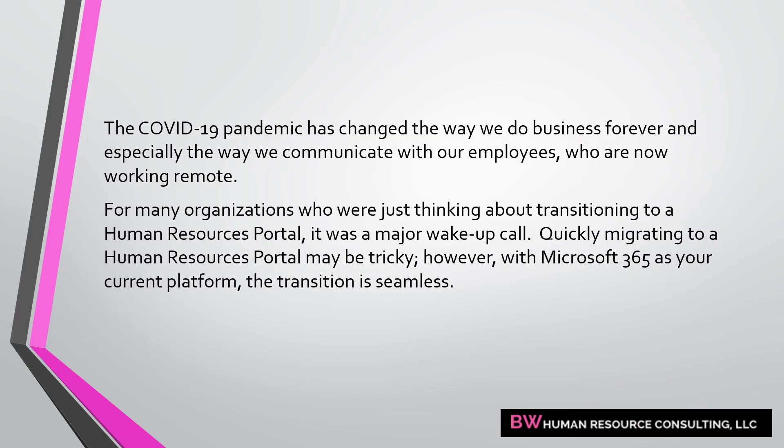The COVID-19 pandemic has changed the way we do business forever, and especially the way we communicate with employees who are now working remote. For many organizations thinking about making a transition to an HR portal, this was a major wake-up call — the time is now. With Microsoft 365 as your current platform, the transition is seamless. Work with us as we help you complete an assessment and determine your immediate and future needs while you transition to this new digital workplace.